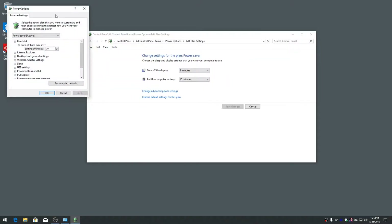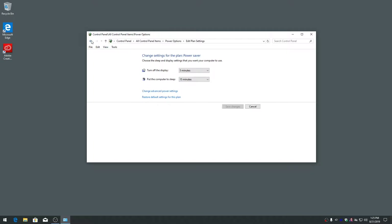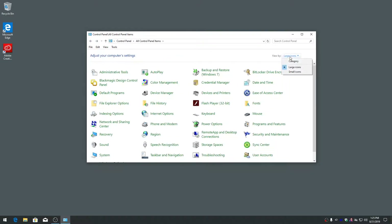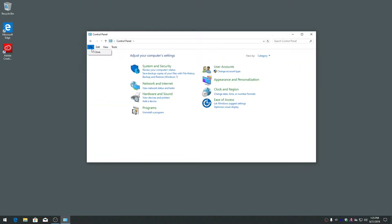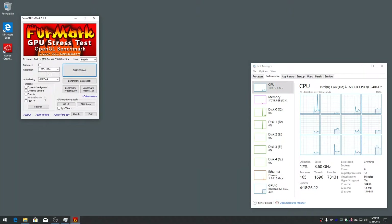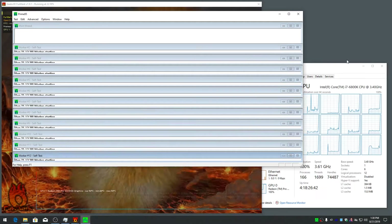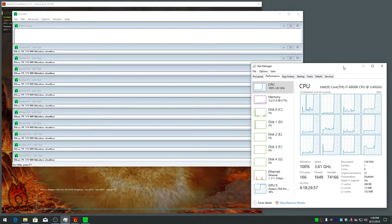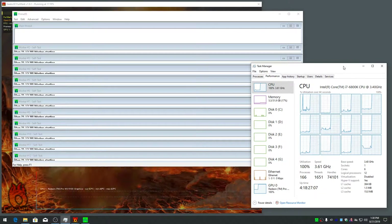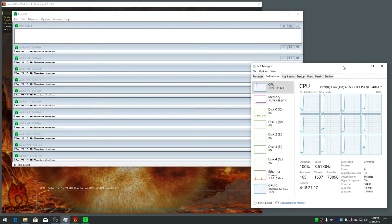The power off state was tested because both the power supply and motherboard still draw power when the computer is off. I set the power saver plans to turn off hard drives after one minute. The test software used was Furmark and Prime95. 100% GPU usage was not tested on all computers since it isn't relevant for servers and similar role systems. Most of my computers have multiple SSDs, which decrease the total power consumption compared to hard drives.